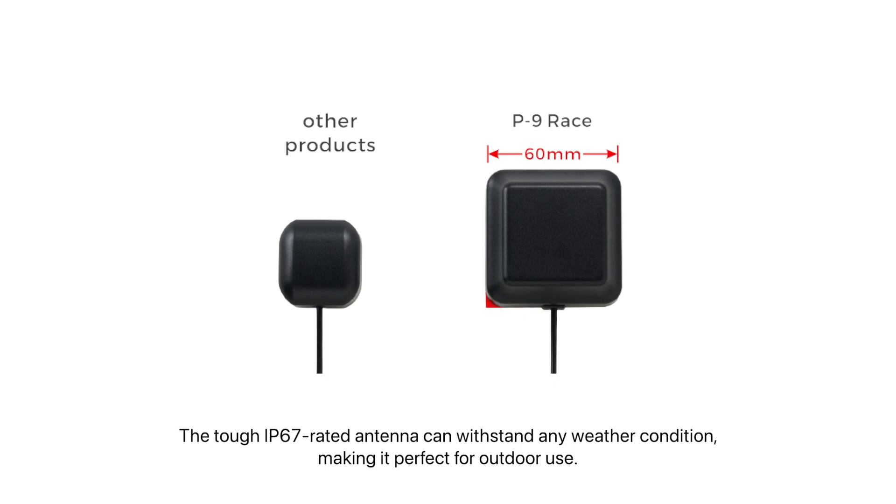The tough IP67-rated antenna can withstand any weather condition, making it perfect for outdoor use.